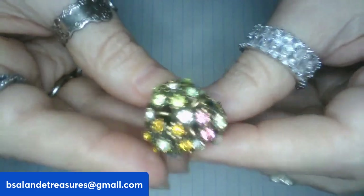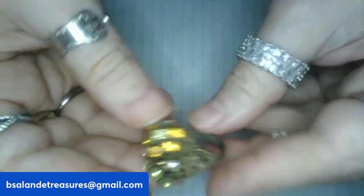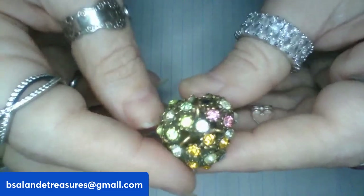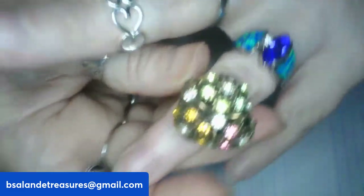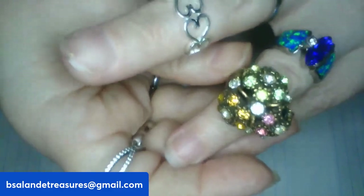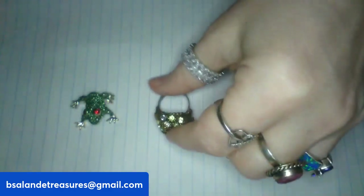Item B is a very old vintage fashion ring with multi-color rhinestones — really cool. You can tell this is a much older ring, it looks antique. It is adjustable, sitting at about a size seven. This one is a $12 buy-it-now, item B.